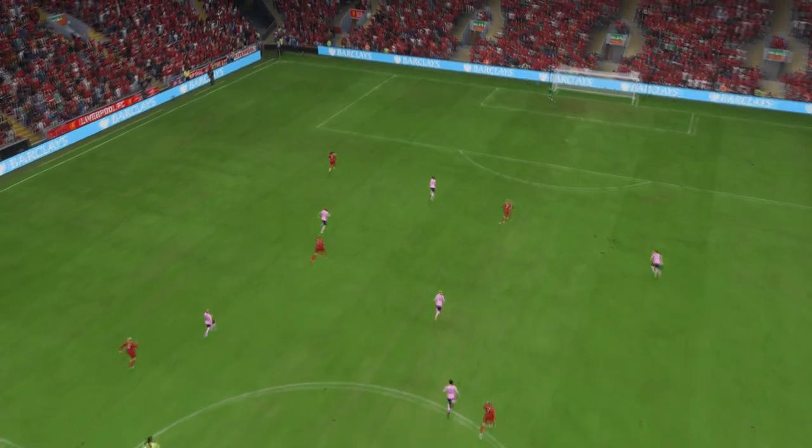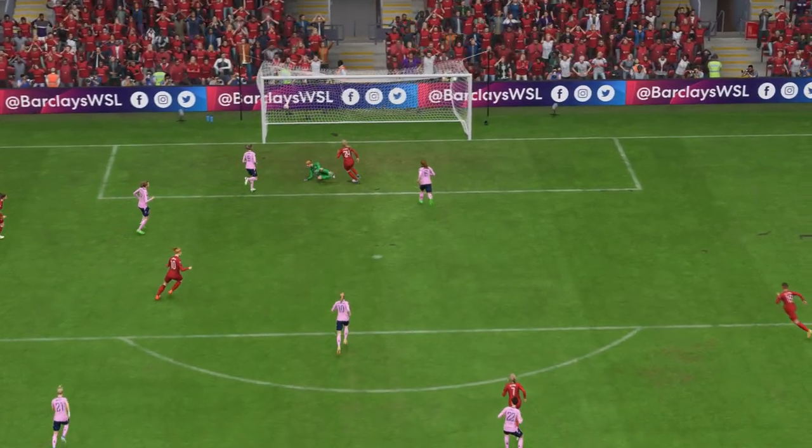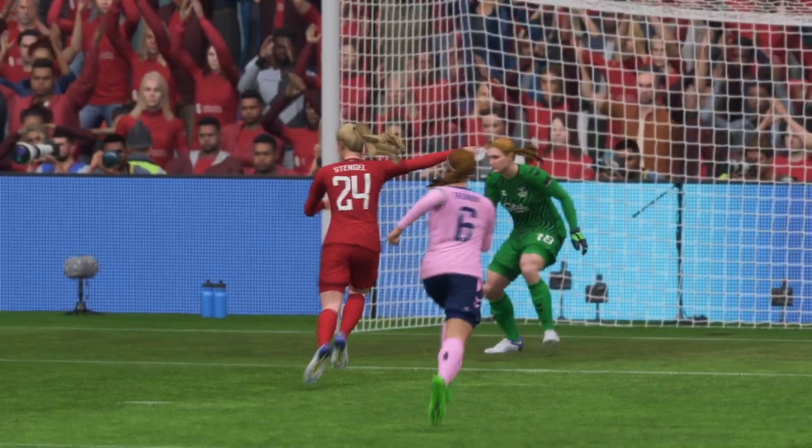Here it is again, and the pace in which they break forward is devastating. It's so hard to defend against, and the movement is good, making for a comfortable finish. It's a really great goal.